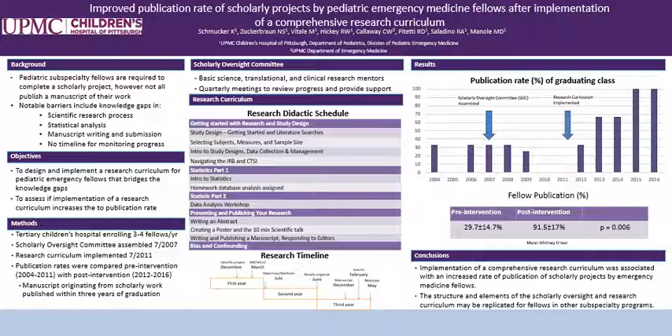Pediatric Subspecialty Fellows are required to complete a scholarly project prior to graduation. This results in a manuscript of their original research but does not always result in a publication. Potential barriers may include knowledge gaps in the areas of the scientific research process, statistical analysis, the process of manuscript writing and submission, or the lack of a timeline for monitoring the fellow's progress.